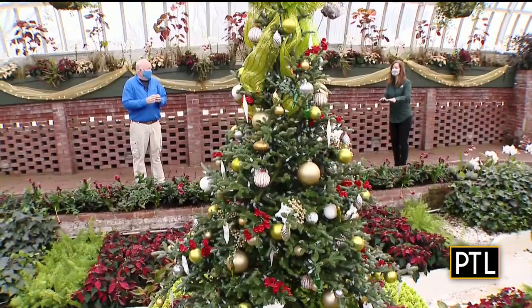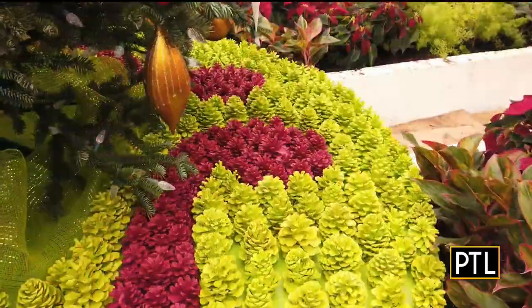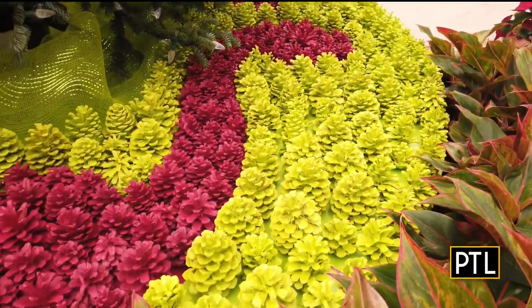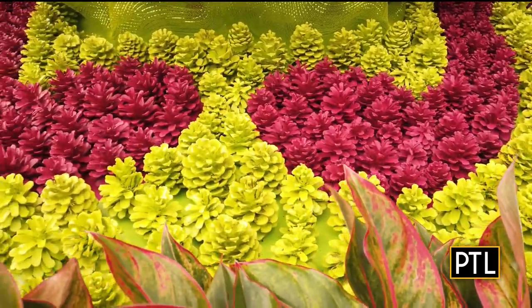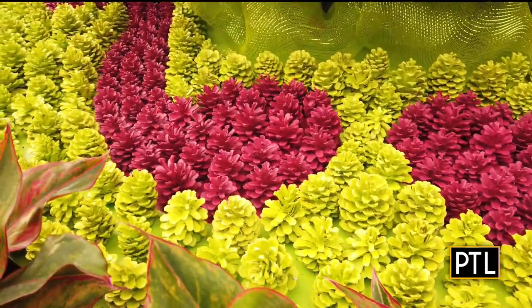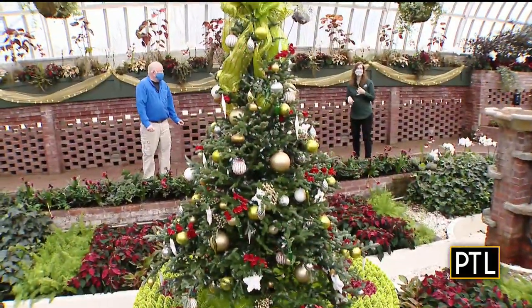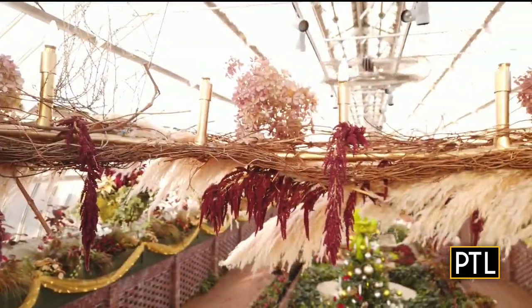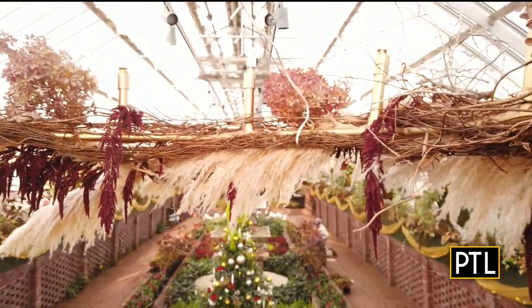It goes really well with the tree skirts that we made for these trees as well. We used hundreds of pine cones, individually painted, to make these tree skirts. Some of these we collected outside. We also collected material from our outdoor garden throughout the summer — hydrangea flower heads, which we preserved and dried, pampas grass, and amaranth — and used all that to create floral chandeliers hanging in this room.